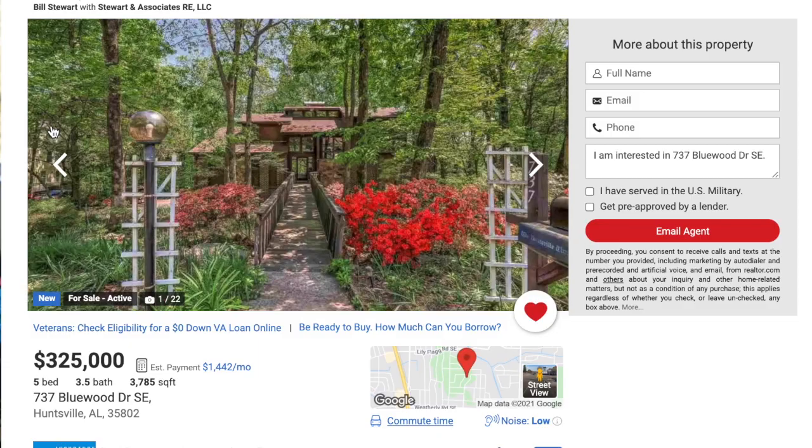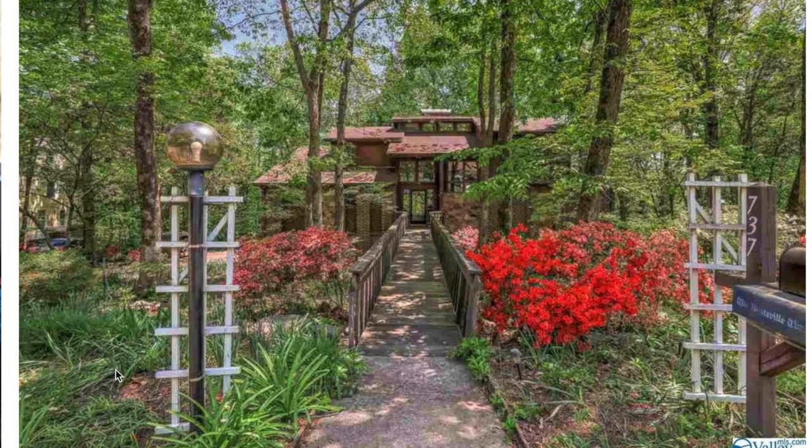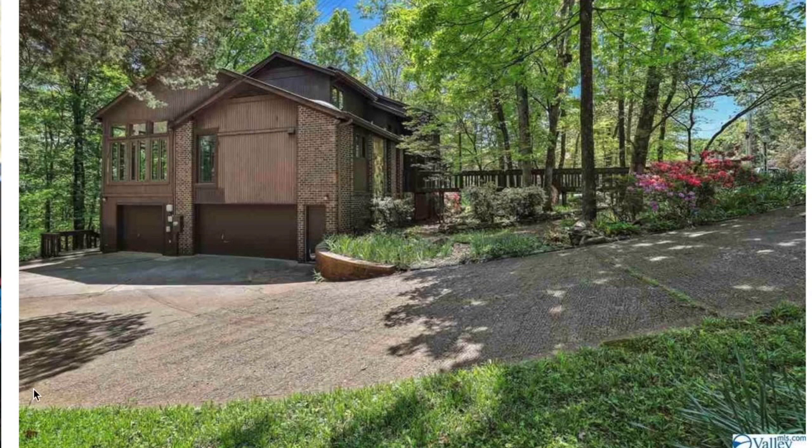I was able to find this place in Huntsville, Alabama for about $325,000. I loved it because when you look at it, it looks really secluded, but it's actually in a neighborhood. There's enough land between each house and enough trees that it feels pretty secluded, though you can kind of see the house next door. This place is actually five bedrooms, three and a half baths, and more than 3,700 square feet. It's huge! It's got a nice little walkway up to the front door and a three-car garage, which is amazing.